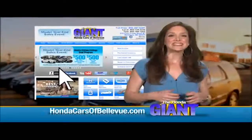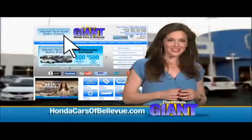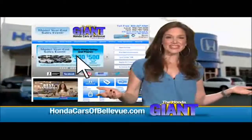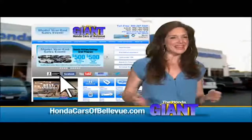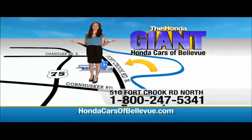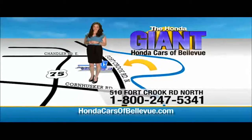Find this and many more quality pre-owned vehicles at HondaCarsOfBellevue.com, serving the heartland for over 30 years, one happy Honda customer at a time. Honda Cars of Bellevue — one small step off Kennedy Freeway, one giant Honda savings store.